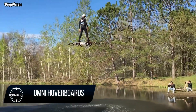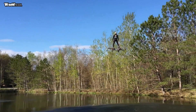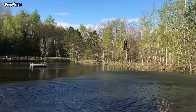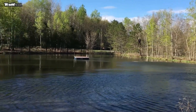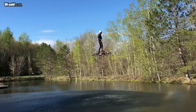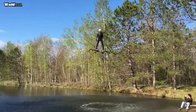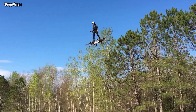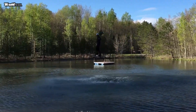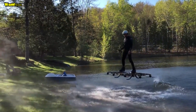Omni Hoverboards is the first flying hoverboard. Based in Montreal, Canada, inventor Alexandru Duro founded Omni Hoverboards in 2015. Duro has been working on his flying electric vertical takeoff and landing hoverboard since 2010. His interest in making a personal hoverboard began when he realized that technology from small drones would allow him to increase the size of the drone to allow for human flight.